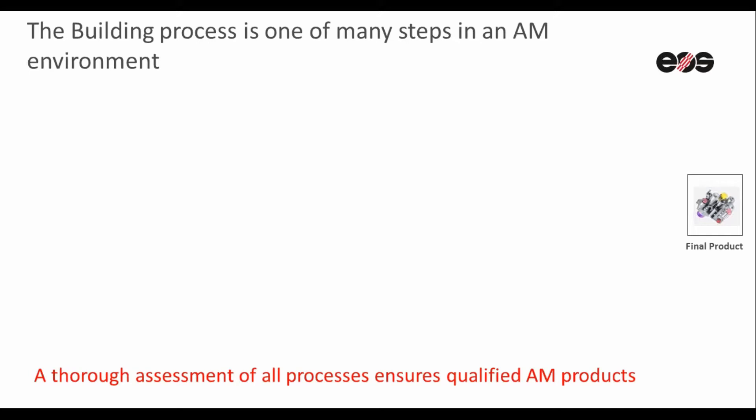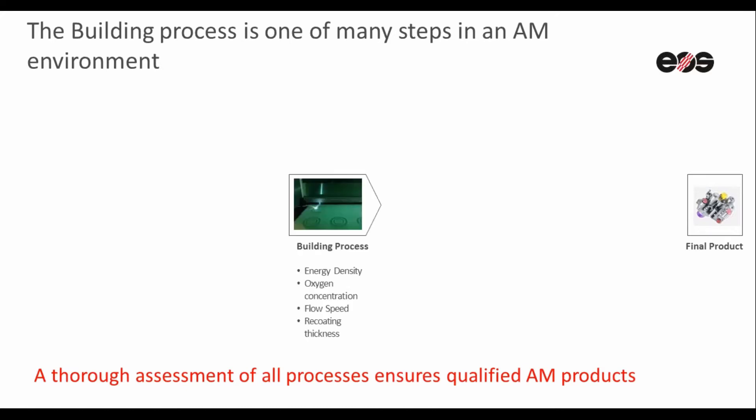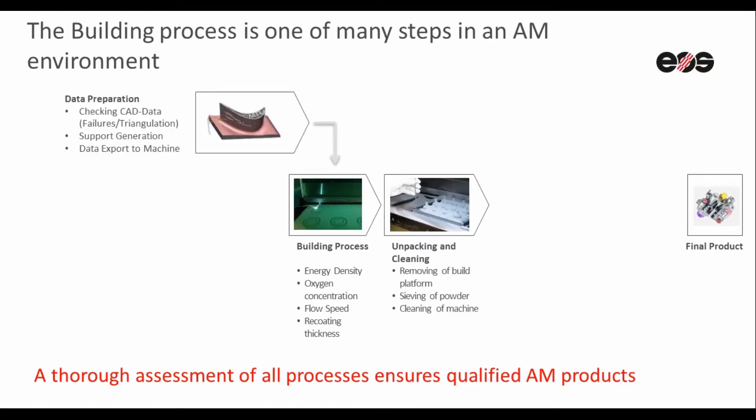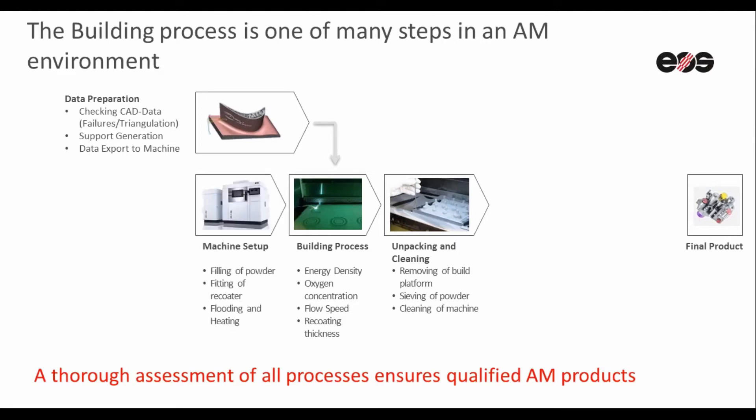A lot of customers have queries on how to ensure the final product quality. Similar to all manufacturing processes, the AM build process is only one of the many steps in an additive manufacturing environment. Under standard quality management control systems, a thorough assessment of all related processes needs to be controlled to ensure a qualified additive manufacturing process.